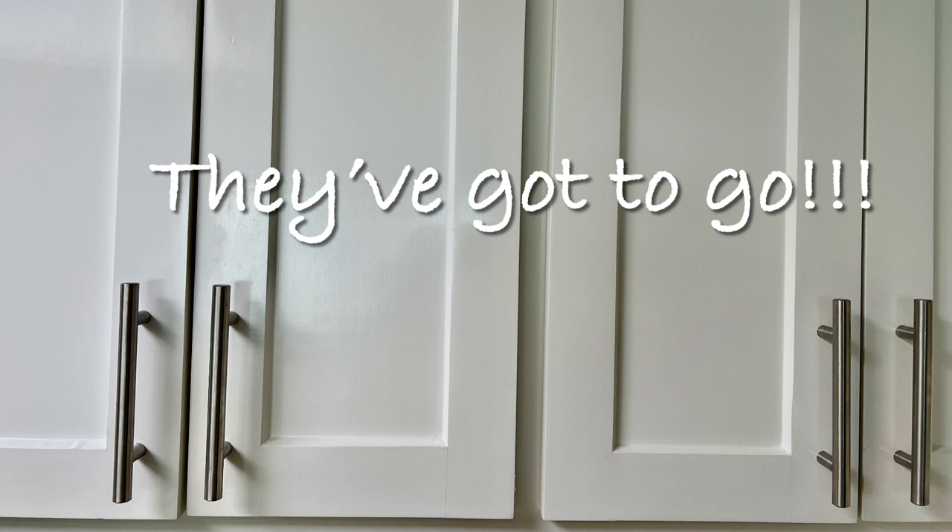Next on the hit list are these cabinet poles. I'm either going to paint them a rubbed bronze color or replace them altogether — either way, they have to go.